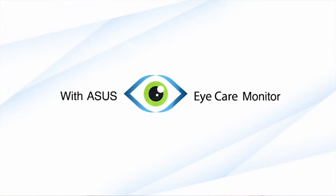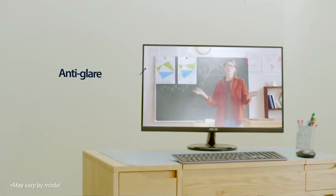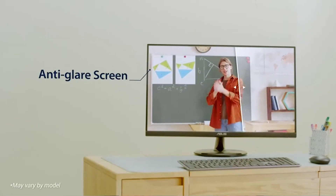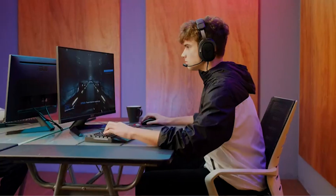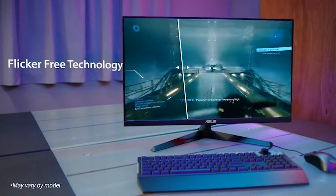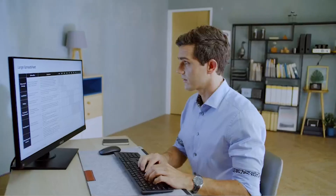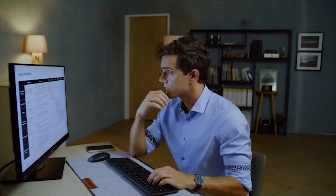Additionally, it's equipped with Asus Eye Care technology, designed to reduce eye strain during long hours of work by minimizing flicker and blue light. The VESA mount compatibility allows you to easily mount the monitor on a wall and save desk space. It comes with a one-month free Adobe Creative Cloud, adding value for design professionals. Reviews suggest that users are impressed with the monitor's performance and affordability, making it an excellent choice for both work and gaming setups.